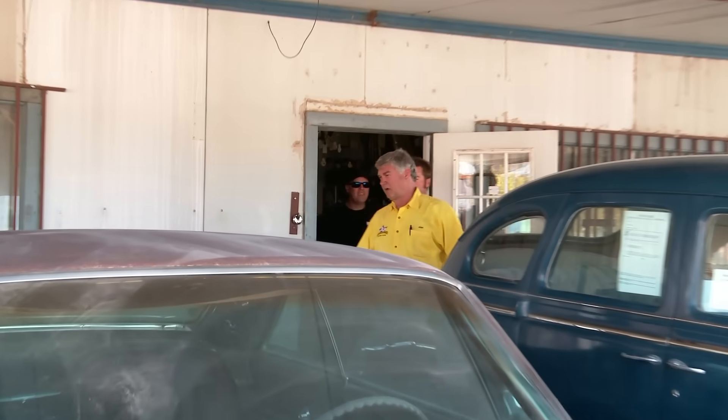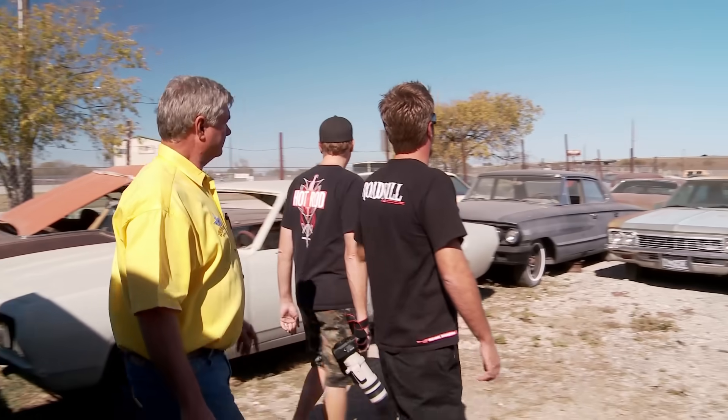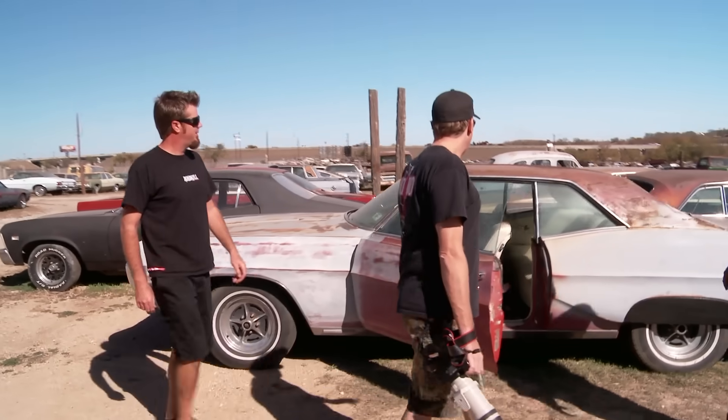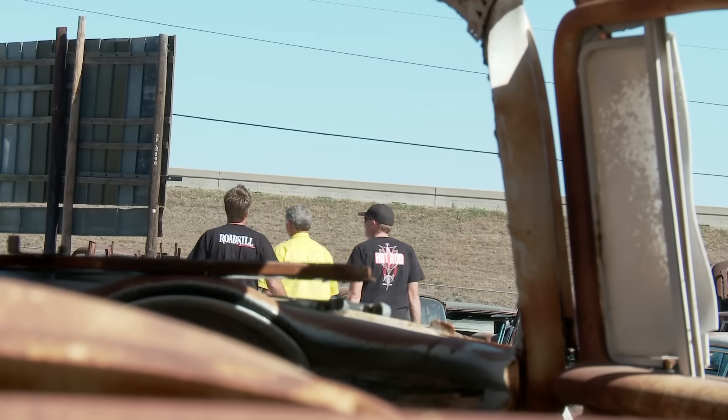You can go on your own and see what you can find. I've actually never been to a yard like this because I'm used to junkyards where everything is stripped. You don't find a shoebox Chevy with windows in it — that stuff's long gone at the places I've been to.